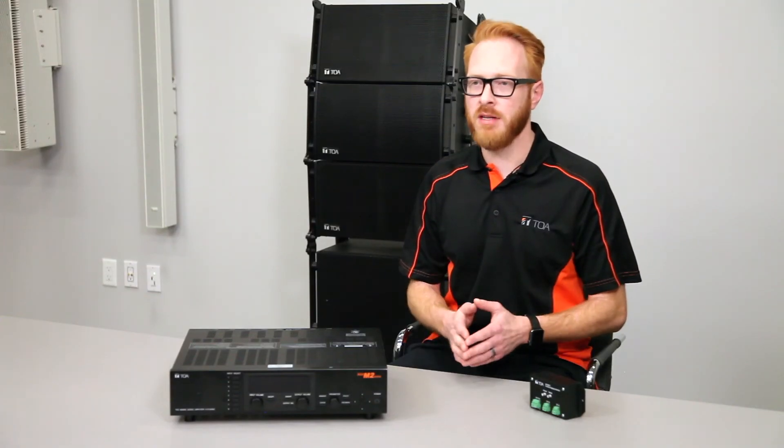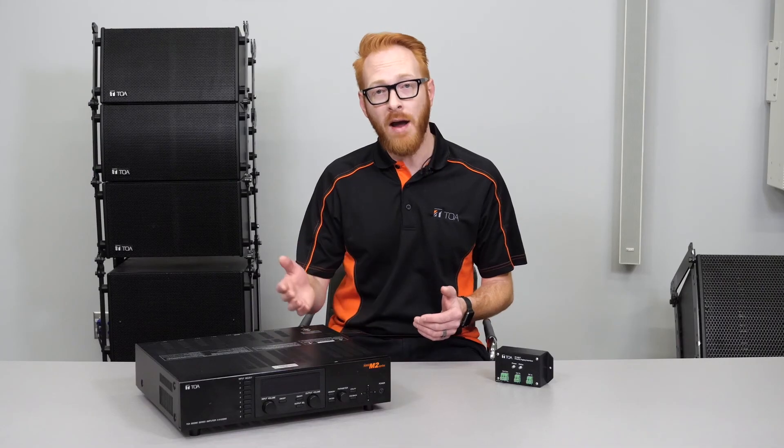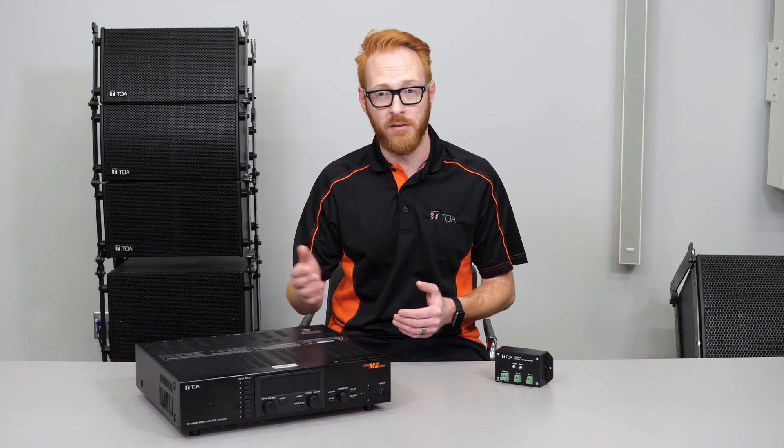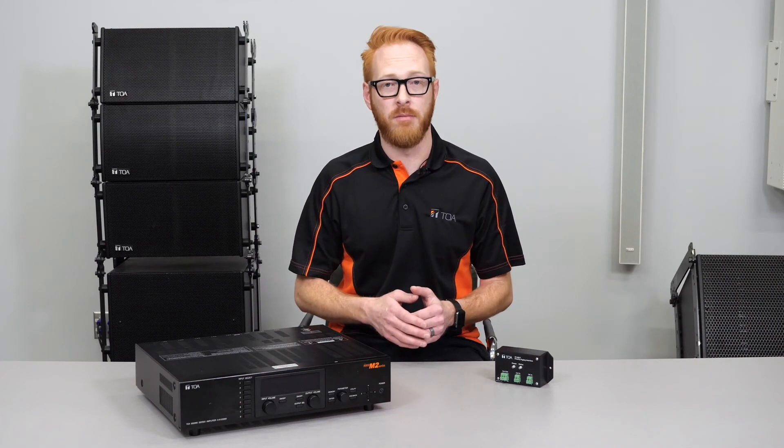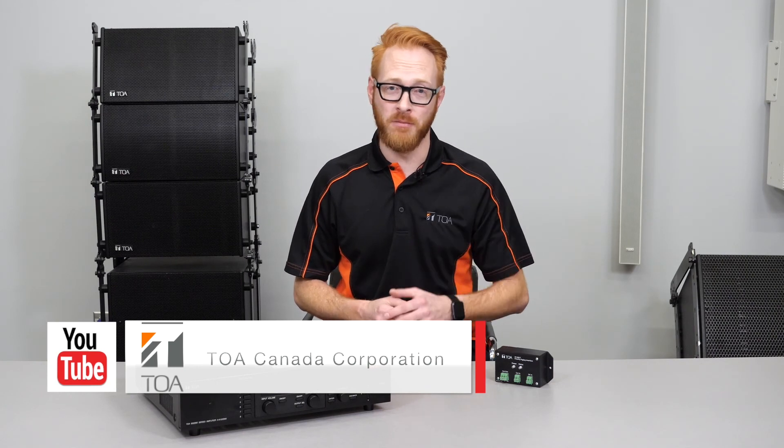The PP001T can be used anywhere an M864D is installed but requires paging from another head end. This is mostly common in schools. I hope you enjoyed this video — look for more Mic'd Up with Mike product videos on our YouTube channel.